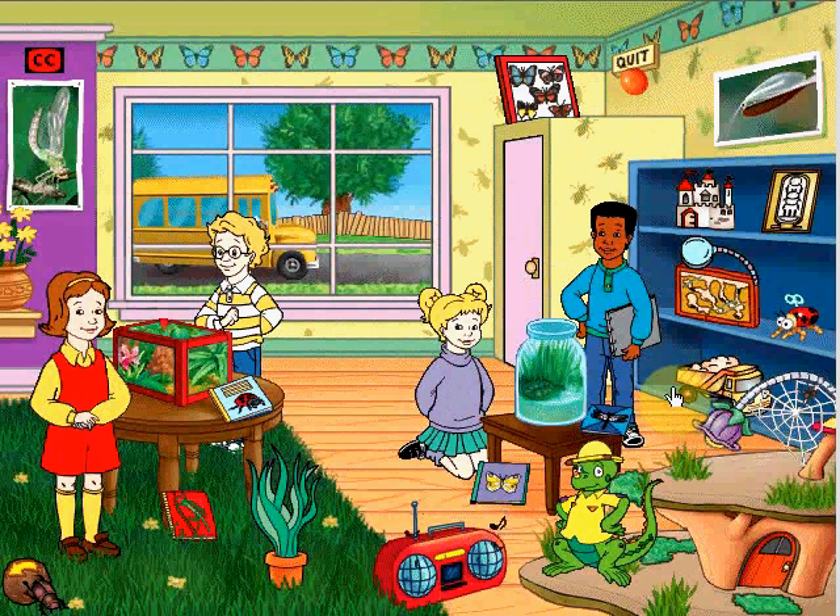Underneath the starry skies, do they close their eyes and say goodnight. Bugs can't run, bugs can't swim, bugs can't do most anything.